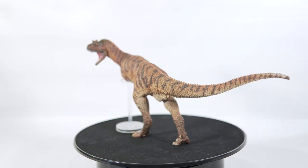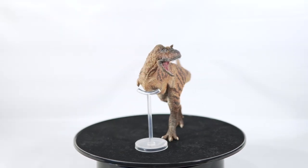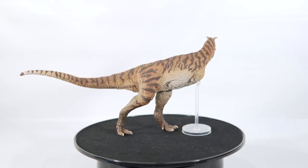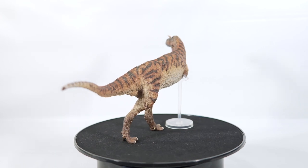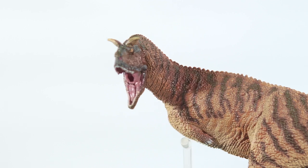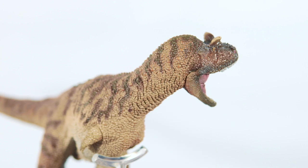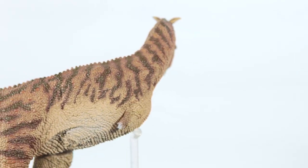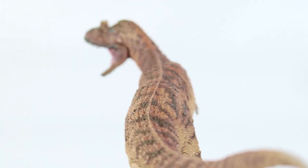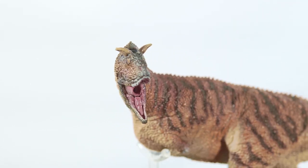I know PNSO is infamous for their final products looking a bit underwhelming in comparison to the promotional images, but I honestly think Domingo turned out pretty close to what we were promised. I love the tiger aesthetics on this thing, it's so striking and fitting for a predator, and that mouth opens so wide, it's so cool! I am using that plastic support rod PNSO have been including for their theropods. Domingo does stand without it, but it is a little precarious on mine, so I'm not going to risk it. But other than the shaky feet, this figure is amazing upon first impressions.